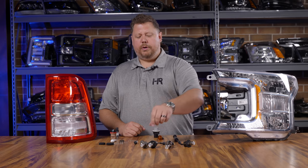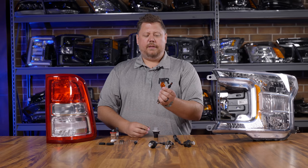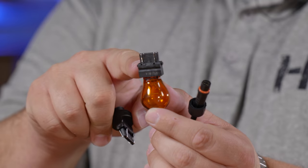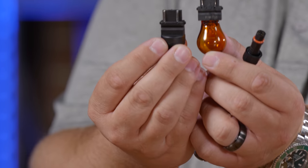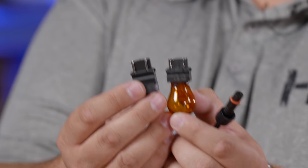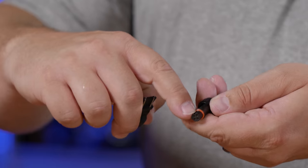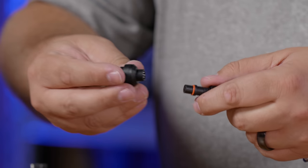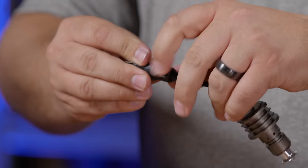Once you get the amber bulb, you also need the matching connector. On the original 3157 bulb, it has a square plastic connector with two tabs on the side. The LED connector needs to match that — pretty easy to see that these are the same connector. On the top of the bulb there's a notch with an arrow; you line up the arrows, press it together, and connect it.